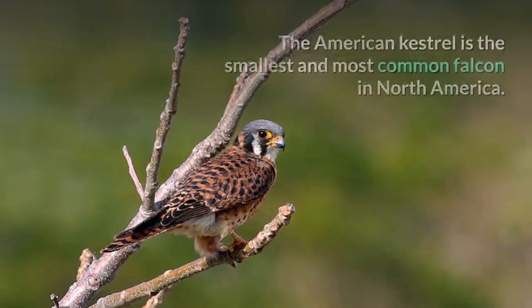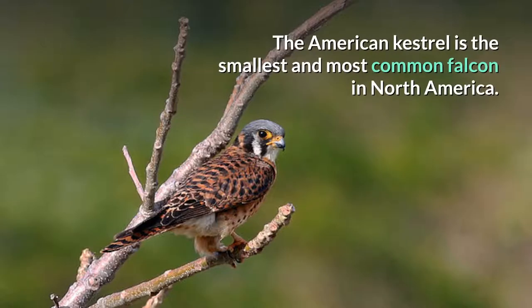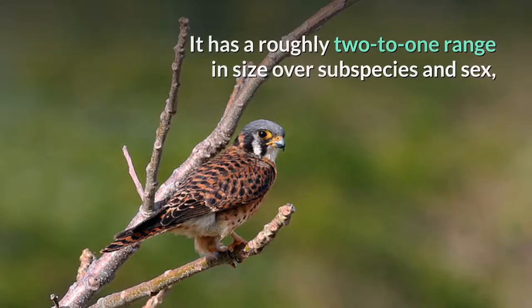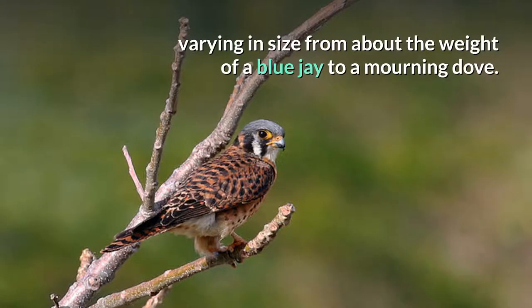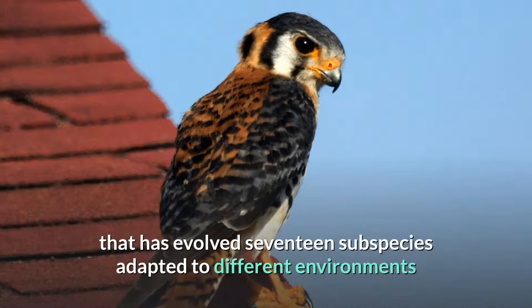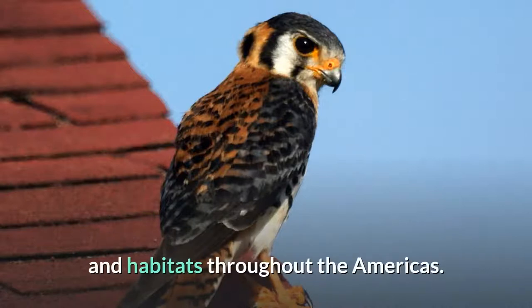The American Kestrel is the smallest and most common falcon in North America. It has a roughly 2 to 1 range in size over subspecies and sex, varying in size from about the weight of a blue jay to a mourning dove. It also ranges to South America, and is a well-established species that has evolved 17 subspecies adapted to different environments and habitats throughout the Americas.